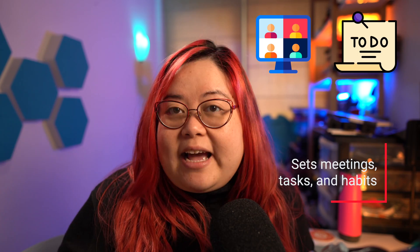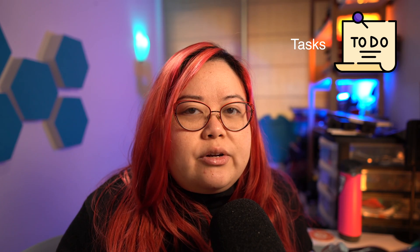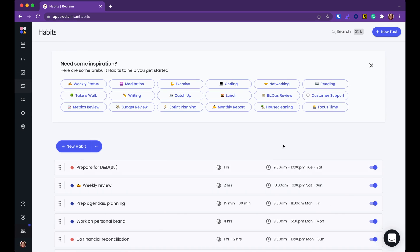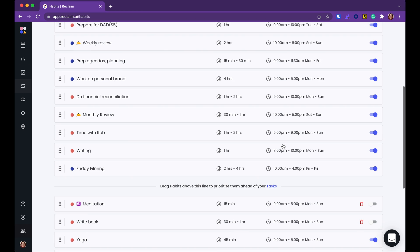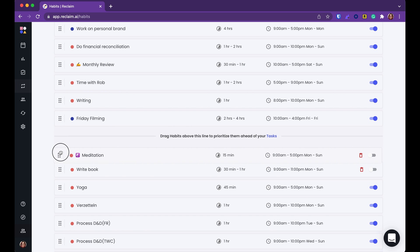Number three is that Reclaim distinguishes between meetings, tasks, and habits. Meetings are fixed appointments that don't move and are usually with other people. Tasks are things you have to do, not necessarily with others, but they can move around to a certain degree — there's usually a bit of wiggle room. Habits are like tasks that recur with some frequency, making them good for things like hygiene or health-related tasks. Having these three different levels lets you fine-tune exactly what you prioritize. Some habits can be more important than tasks, and some can be just stretch goals for the week.